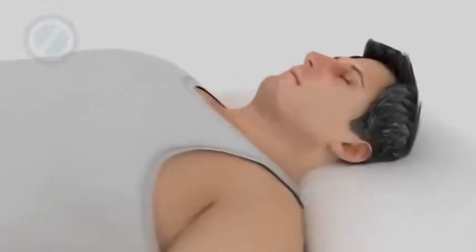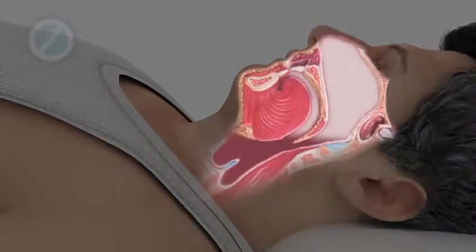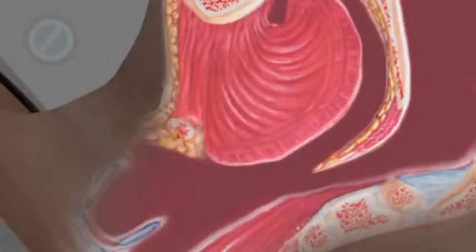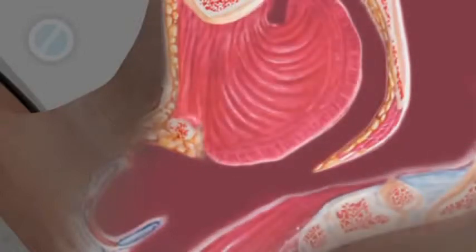Sleep is a basic necessity of life, but even more important is breathing. When you sleep, air travels through your nose and mouth, down the throat, and into your lungs. The narrowest part of the airway is at the junction where the soft palate, the tongue, and the back of the throat all compete for the same space.